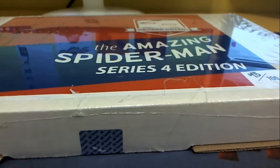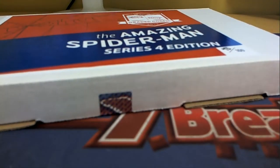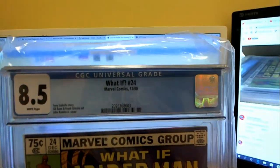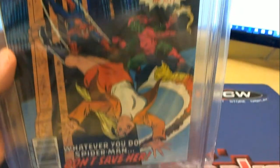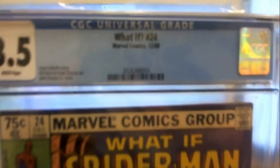Let's see what we got here. Box 45. Look out for that guy. Let's see what it is — ooh, it's an early book. I can tell that's good. What If number 24 — what if Spider-Man had rescued Gwen Stacy — 8.5, damn, good grade, 1980. I thought it was the original 24, but no, it's a What If, yep, sub-series. Still cool, though.